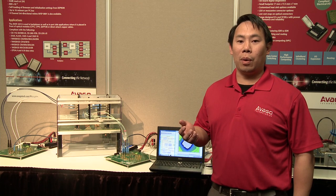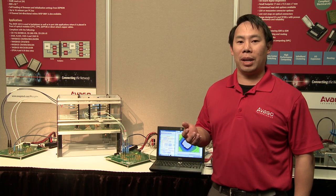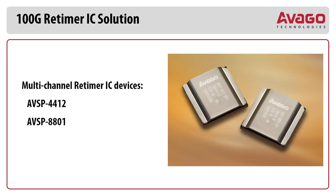Hi, my name is Christopher Wong and I'm a Senior Applications Engineer with Vago Technologies. Today we're at OC2014 in San Francisco, California.